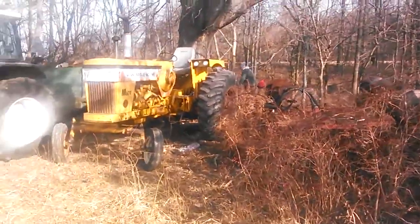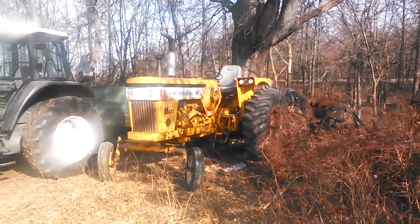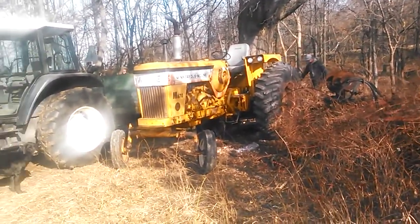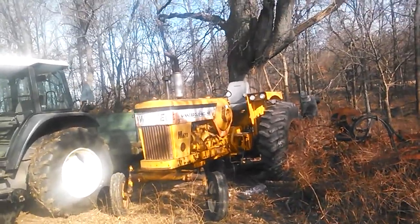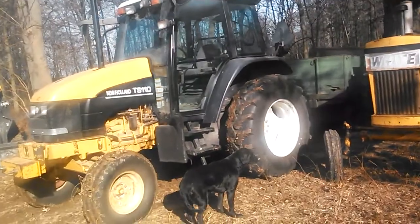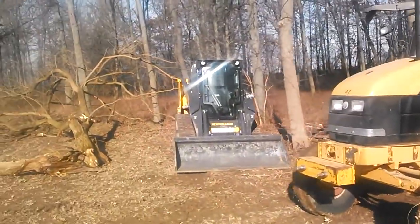Morning, YouTube — it's actually a little after dinner. We're out making some wood today. We've got our Minneapolis Moline Propane Super running good, our New Holland TS-110, and our C-227.